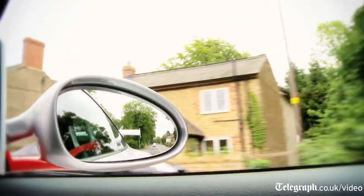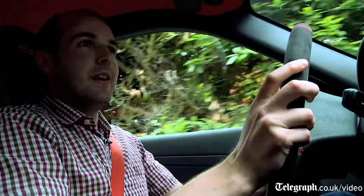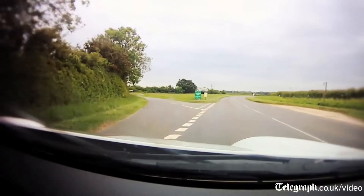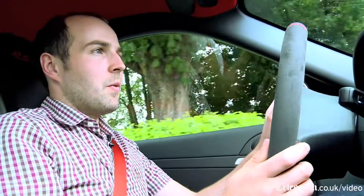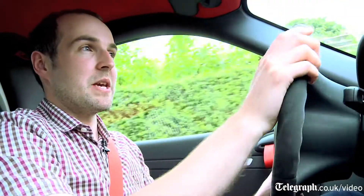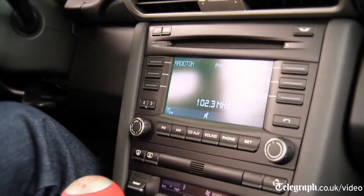In some ways, as impressive as this car is on the racetrack — and believe me it is impressive — it's the fact that you can just take it out as we have now. We're out on the road. Yeah, the suspension's a bit firmer than you would get in most other cars, but it's actually not too bad. When you compare it to something like a track special — Caterham or Westfield or Atom — admittedly they're cheaper to buy, but they don't have a stereo or air conditioning.